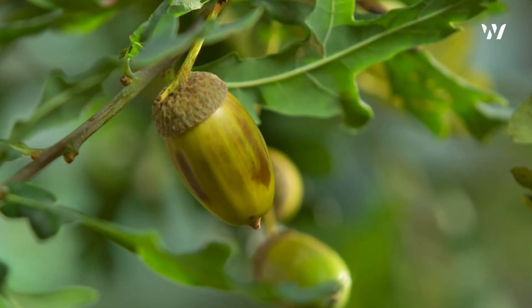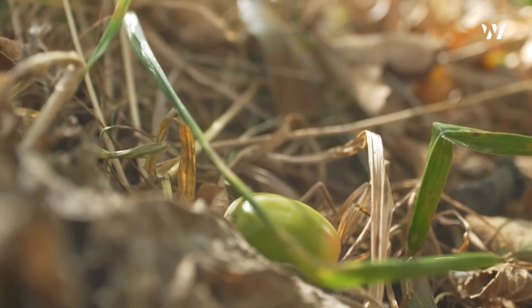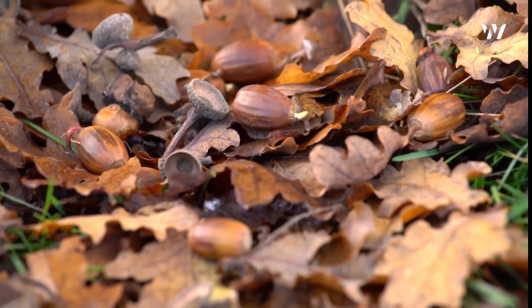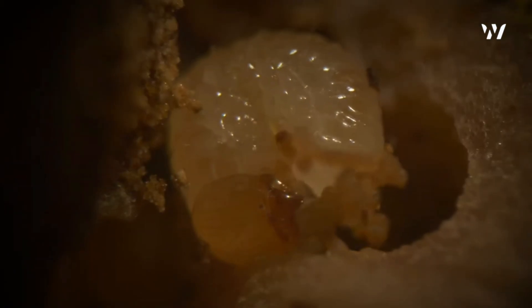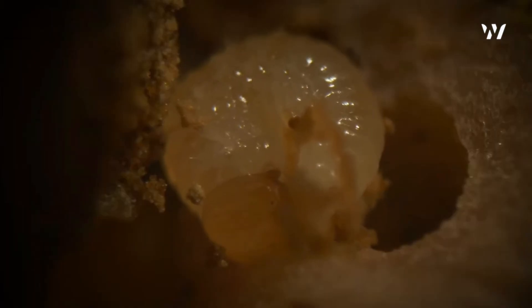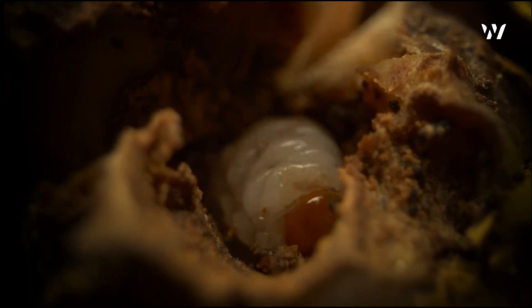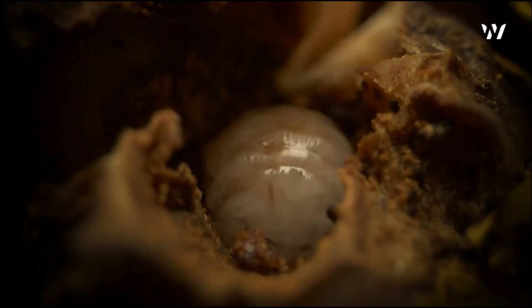Time passes, and the acorns begin to fall, scattered across the forest floor. They rest among the autumn leaves, indistinguishable from the thousands that surround them — but within some, life stirs. Inside the acorn, the weevil larva hatches, pale and soft-bodied, entirely dependent on its secure chamber. It begins to feed, consuming the starchy interior. This sustenance fuels its growth, allowing it to develop within the safety of its acorn shell.